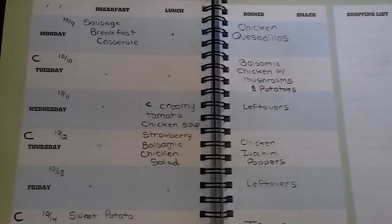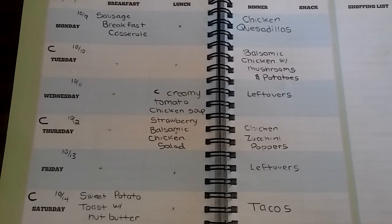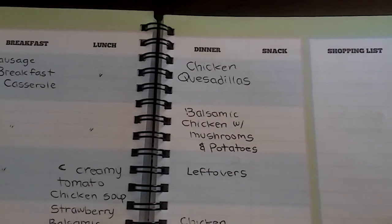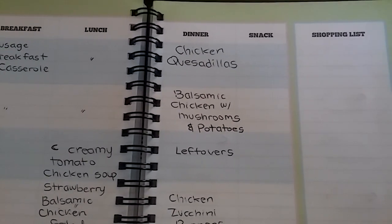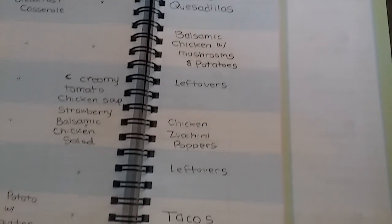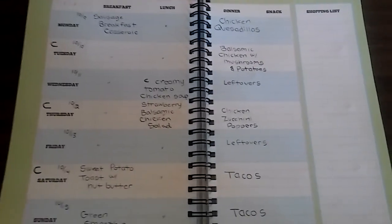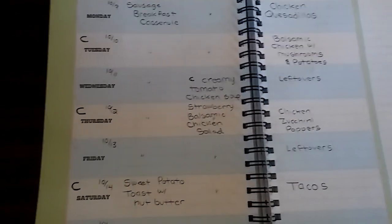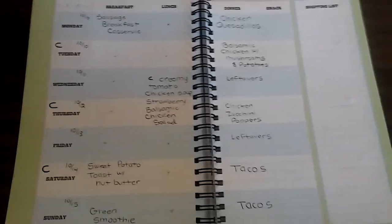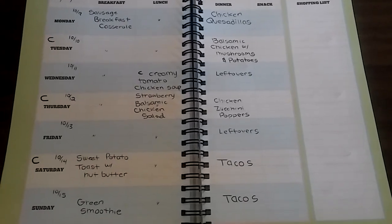The next week, breakfast stays the same. For lunch I'm making either a creamy tomato and chicken soup or a strawberry balsamic chicken salad — one of those every day. For dinner, we'll use the leftover chicken fajitas to make chicken quesadillas, then balsamic chicken with mushrooms and potatoes, then leftovers, then chicken zucchini poppers, leftovers, tacos, and leftover tacos. Leftovers play a vital role so we don't get burnt out. Wednesdays are really busy so we always do leftovers that day.